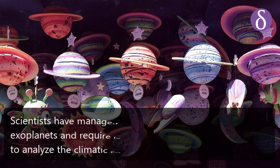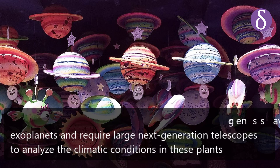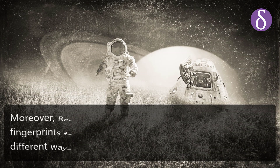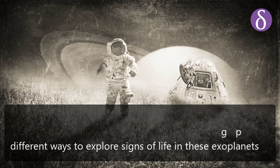Scientists have managed to discover more than four thousand exoplanets and require large next-generation telescopes to analyze the climatic conditions on these planets. Moreover, researchers have created a database of light fingerprints for these planets that will help them find different ways to explore signs of life in these exoplanets.